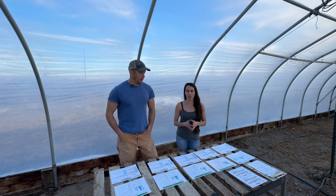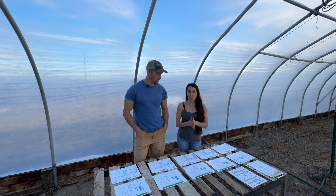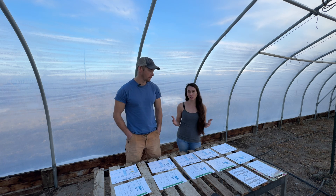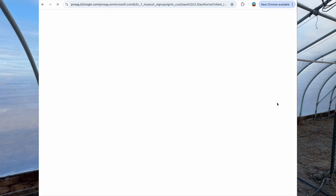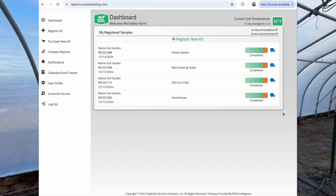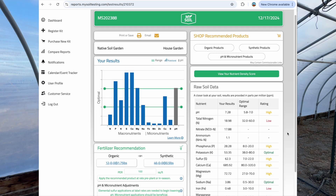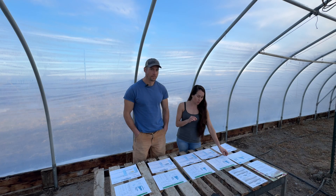Getting into the companies we decided to use — we went with MySoil for one of our garden testing companies. I like that they're here in the US, they're really friendly to work with, and if you contact them they will talk to you. They have a really nice interface on their website. It gives you different recommendations as far as which fertilizers to add, whether you want an organic mix or a synthetic mix. It really breaks it down nicely and makes it very user-friendly.